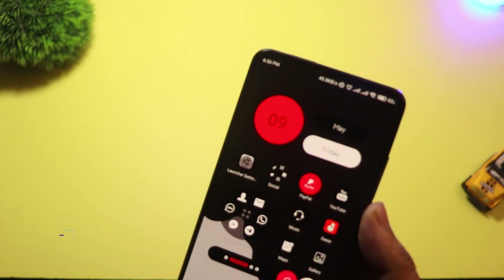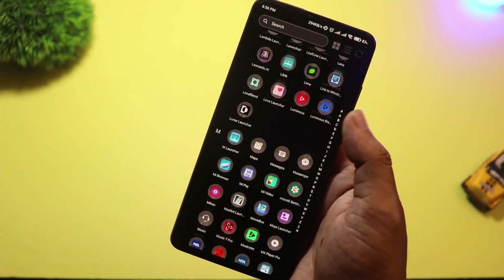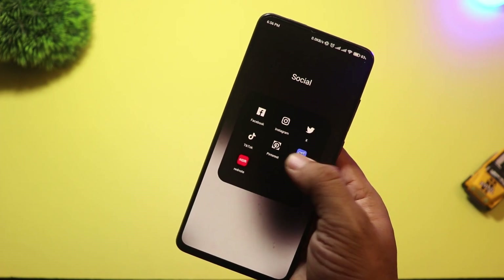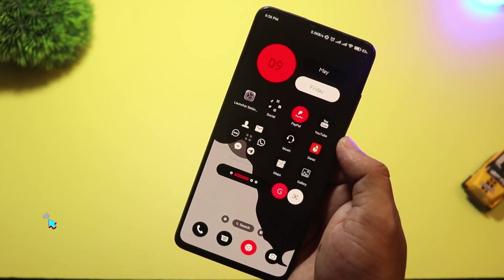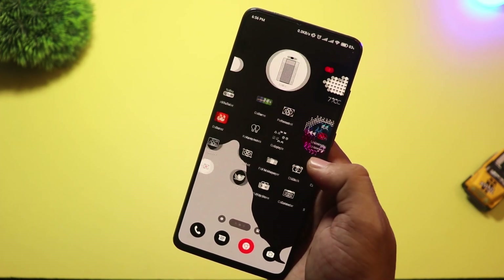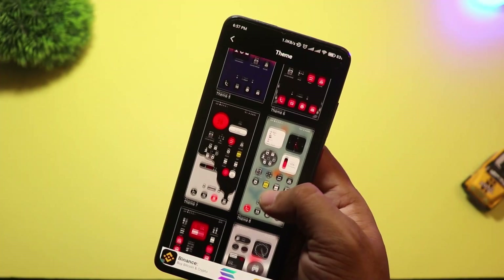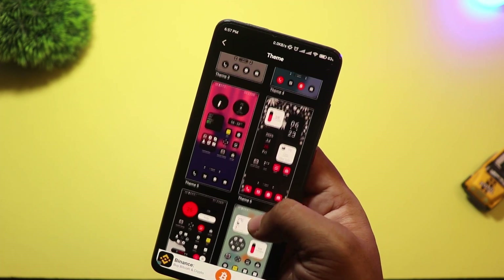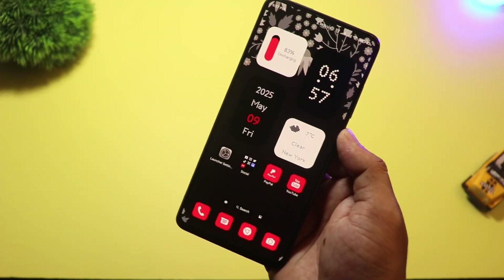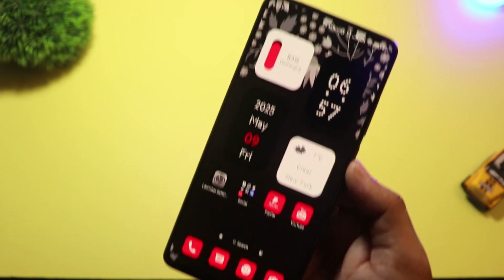At number 7, we have Nil Launcher — a new launcher that gives major Nothing Phone vibes. The moment you install it, you'll notice that minimal black and white aesthetic, smooth animations, and bold fonts. Very similar to the Nothing Launcher, but with more custom options. You can change the grid layout, add custom widgets, and even control gesture settings easily. The icons have that signature Dot Matrix look that gives it a futuristic feel. And the best part? It's not limited to Nothing devices — anyone can use it. If you like that modern, slightly futuristic feel, Nil Launcher is a must-try.